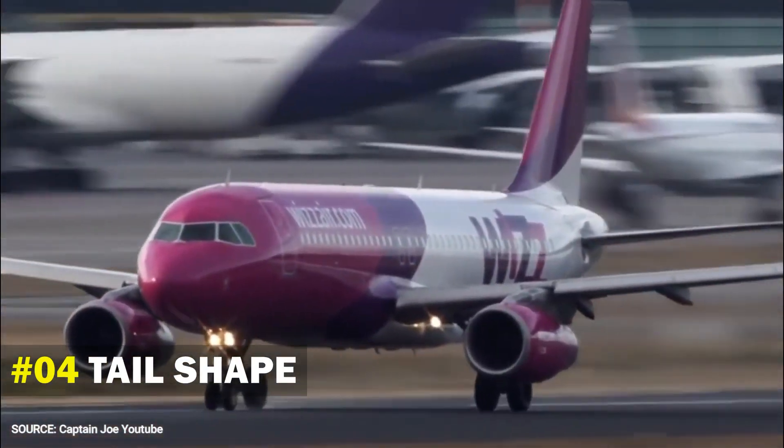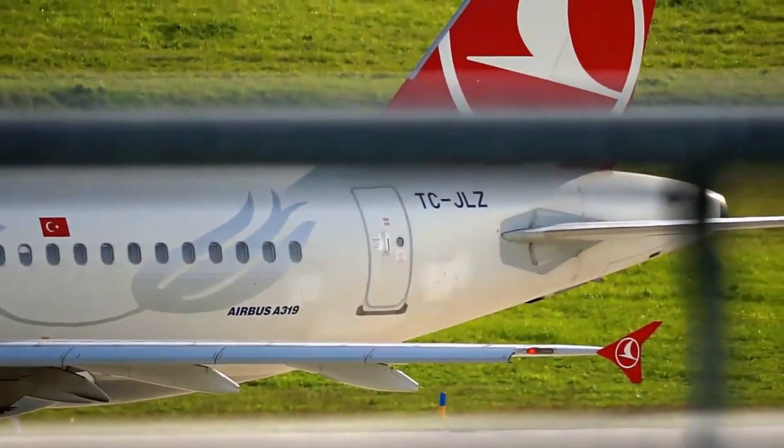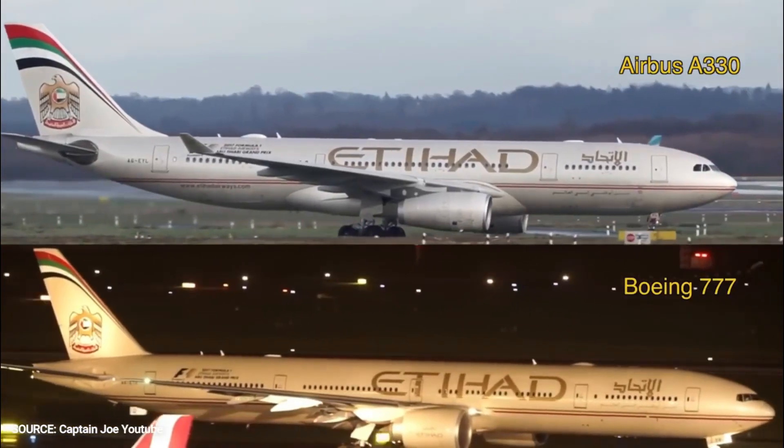Number 4: Tail Shape. When it's an Airbus aircraft, the fuselage will remain straight below the tail section. While on a Boeing, it'll slope down the body. It's noticeable when looking at the aircraft from the side.